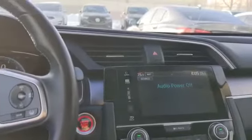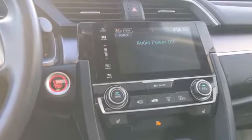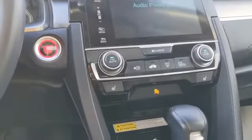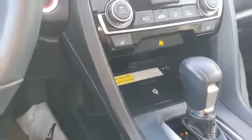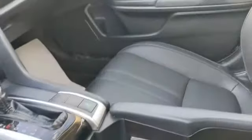Nice infotainment system here — that's where your radio controls are going to be. Going down lower, you have your dual-zone climate and heated seats controls. Right behind the gear shift you will have your wireless charging and some cup holders. This is the full leather interior. Lots of space back here, and you get a sunroof above your head as well.